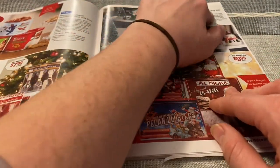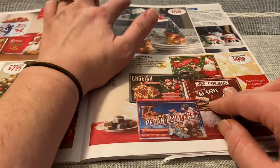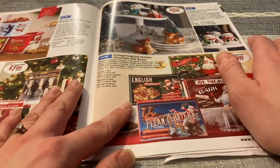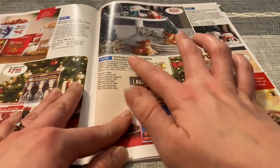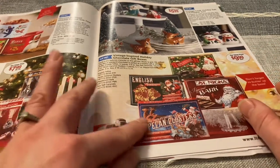Vintage looking holiday salt and pepper sets — those are cute. Little deer and elves. These little snowmen. I guess those are reindeer, but they don't have antlers. Vintage inspired holiday chocolate gift boxes — they're cute.